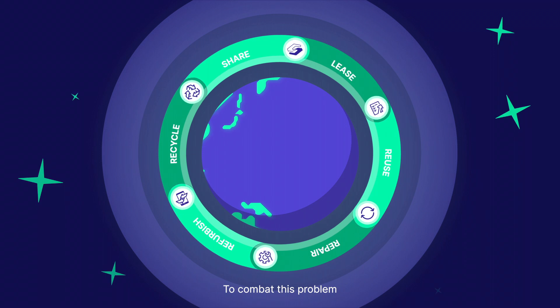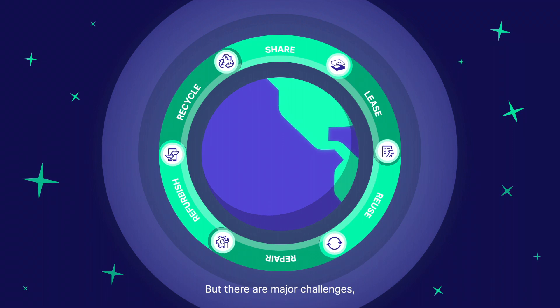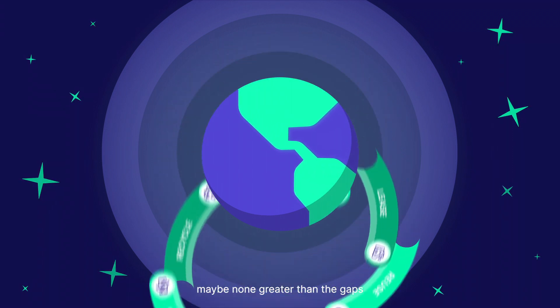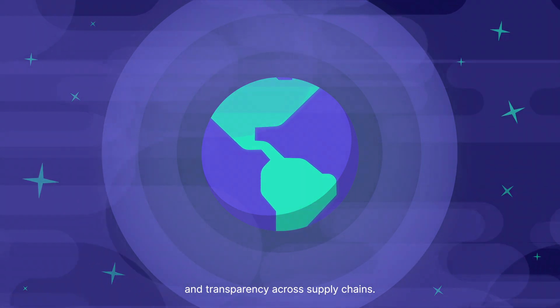To combat this problem, we have to transition to a circular economy. But there are major challenges — maybe none greater than the gaps in data availability and transparency across supply chains.